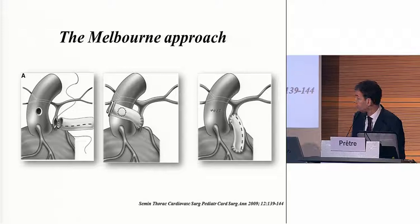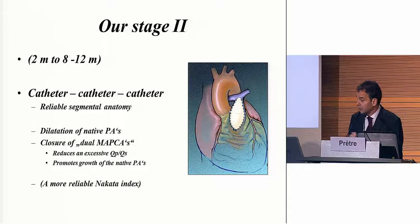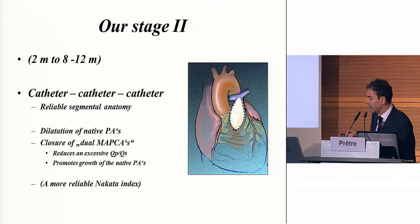Stage two is between two months and maybe one and a half years, and it's catheter, catheter, catheter — really very important. Many of these are done, and first of all it will give you a reliable segmental anatomy of those patients. Second, you can dilate native pulmonary arteries and make broader segments. Also, it allows you to close some MAPCAs — as was raised this morning, it's sometimes difficult to know which ones you could close — but if you close them, the competitive flow in the native pulmonary artery is reduced and they grow much better later on, and it also reduces an excess QP/QS. At the end, it gives you a more reliable NAKATA index, which helps in decision making.